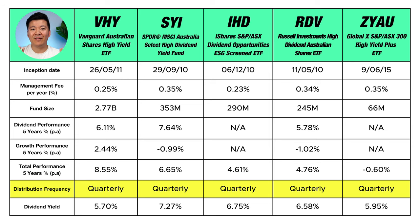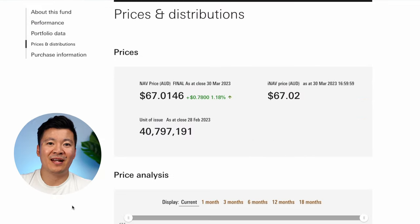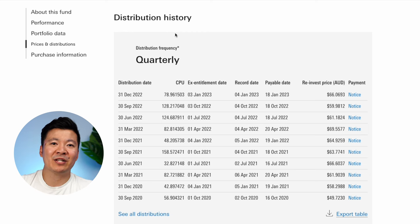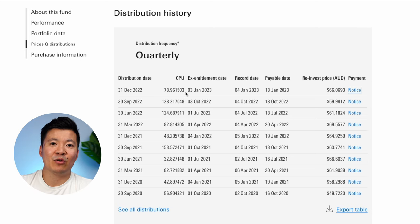Now you may be wondering how often dividends are paid out. The good news is every ETF on this list pays dividends quarterly, so you'll be paid four times per year. Let's go to the VHY website as an example — clicking on prices and distributions and scrolling down shows the distribution history. Distribution is just another word for dividends. The distribution date is basically the announcement date of when the next dividend information will be available — usually the last day of the quarter. CPU stands for cents per unit, which is how many cents you'll receive per share. So for example, if you had 10 shares of VHY, you would receive 79 cents per share in the last distribution, totalling $7.90.